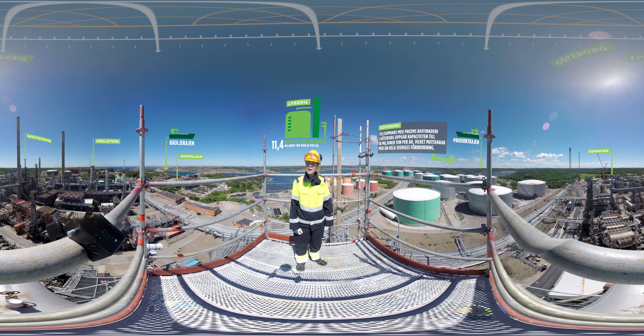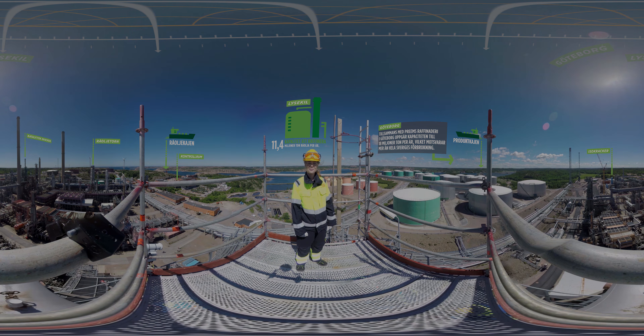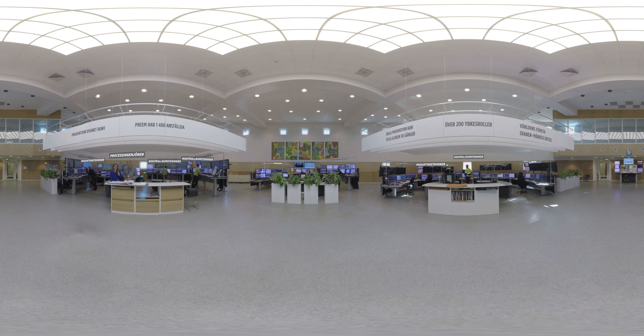Jag tänkte att vi skulle börja den här turen med att göra ett besök hos själva hjärnan här på anläggningen, och det är kontrollrummet. Det här är kontrollrummet.